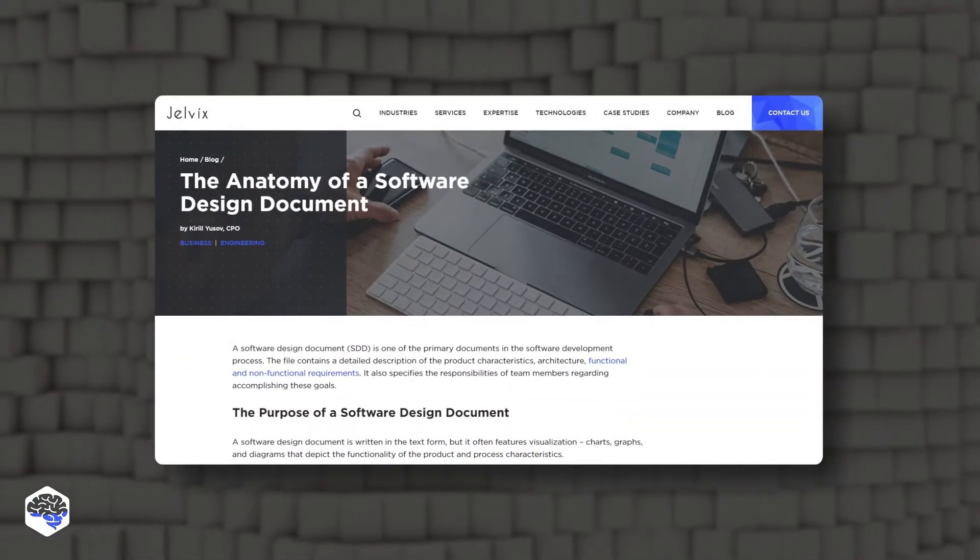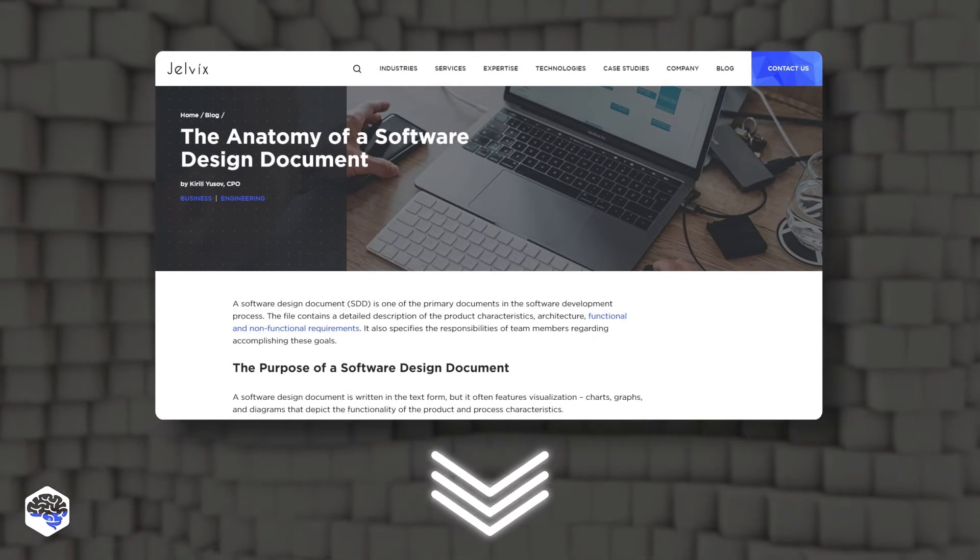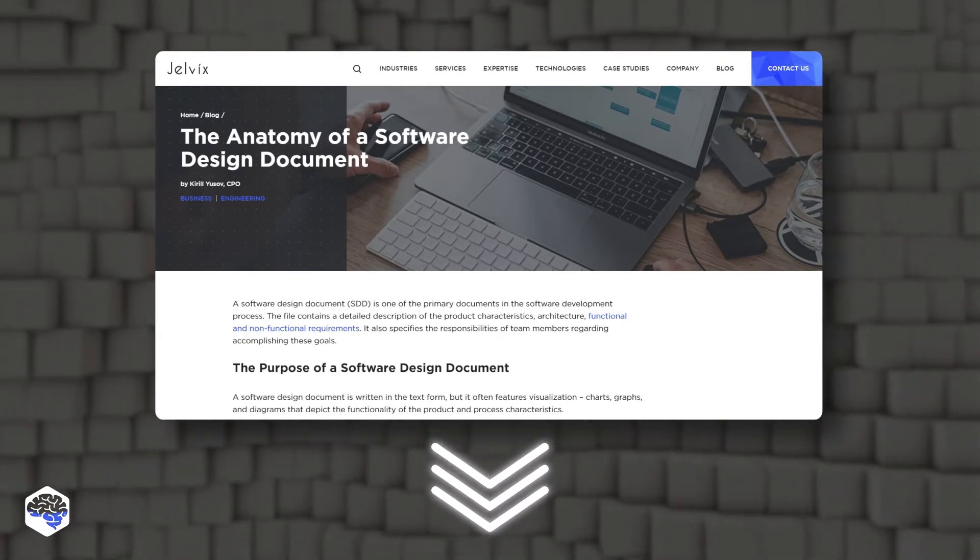Actually, we have a useful guide on software design documents, so we advise checking it out too. Find the link in the description box.